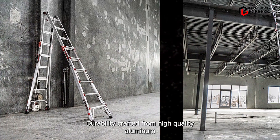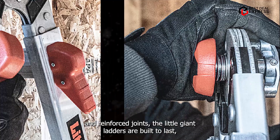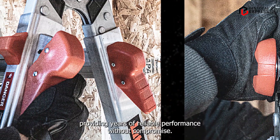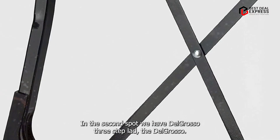Crafted from high-quality aluminum and reinforced joints, the Little Giant Ladders are built to last, providing years of reliable performance without compromise. In the second spot, we have the Delkso 3-Step Ladder.